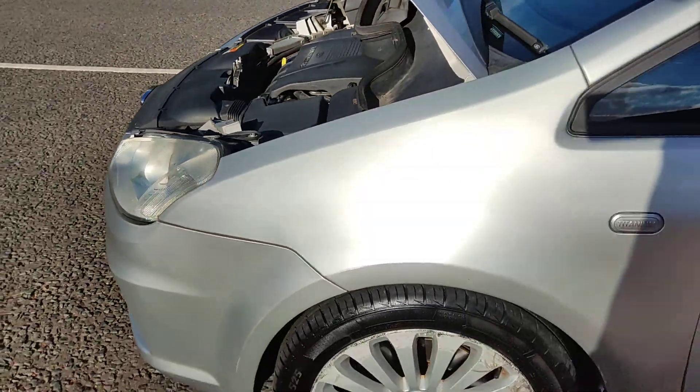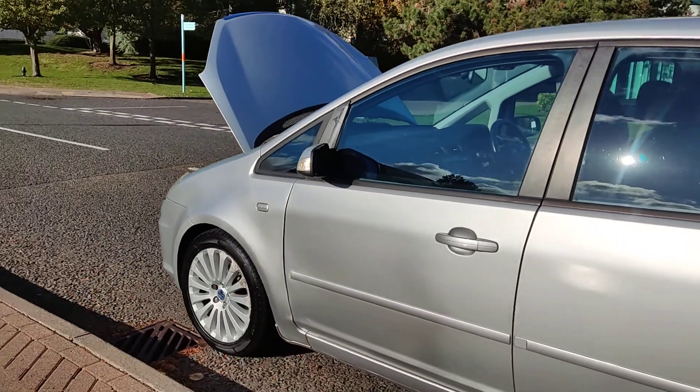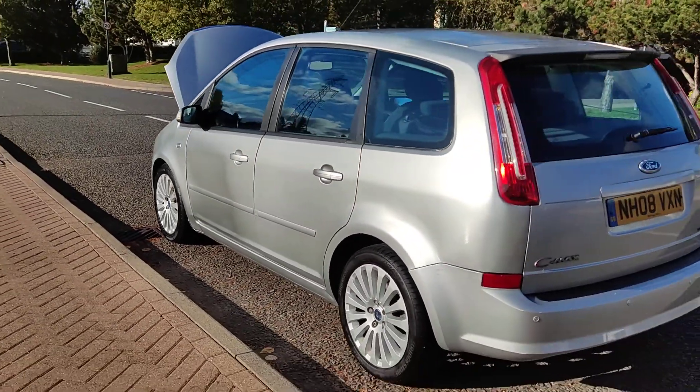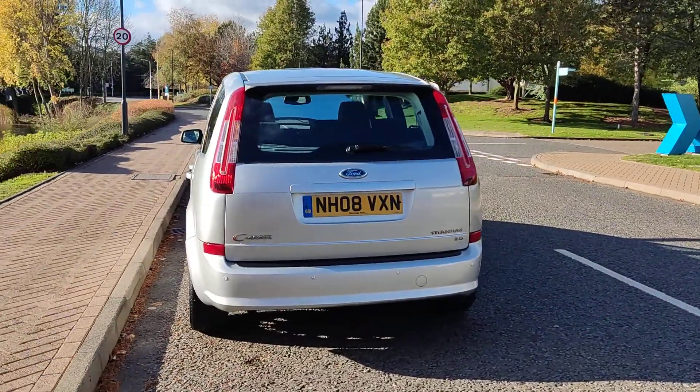Nice and clean 17-inch alloy wheels with excellent tyre condition, very clean bodywork, plenty of boot space with puncture repair kit.